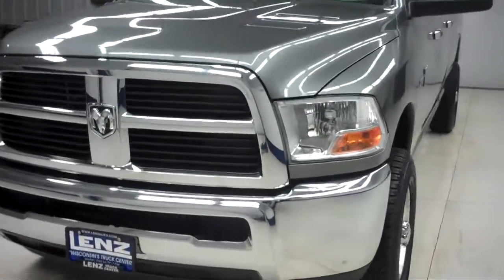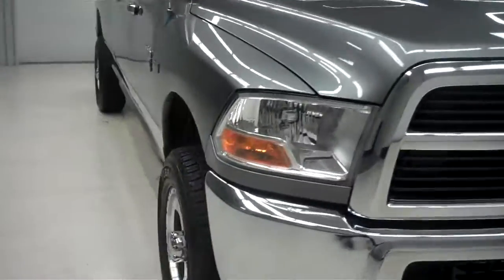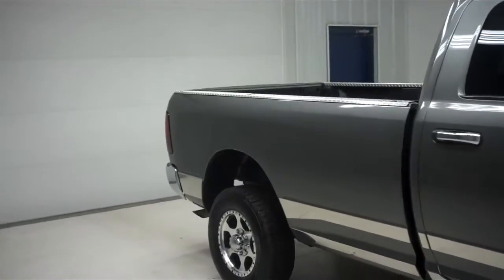It does have a chrome front bumper with chrome accent and front grille — both very clean as you can see. I see no visible dents or dings down the passenger side here. Very clean.